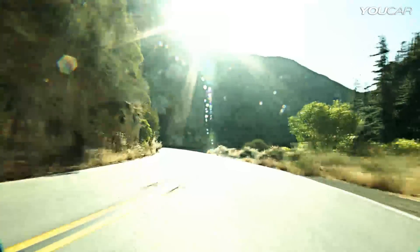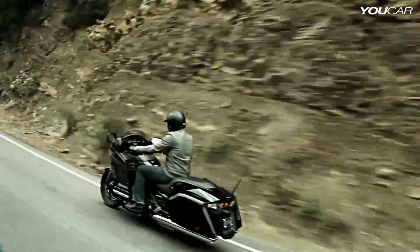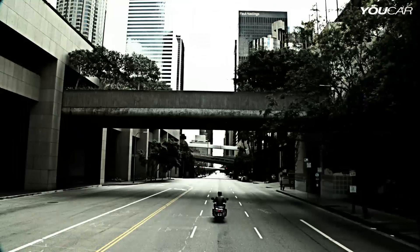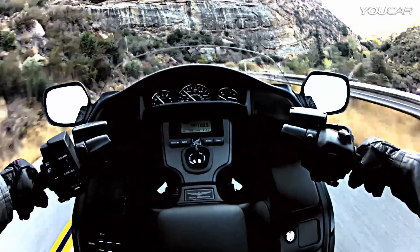In the cockpit, the gunslinger-style seat keeps you more than comfortable — it puts you at one with the bike, ready to experience the open highway and all the performance and handling that put Goldwing in a class by itself.